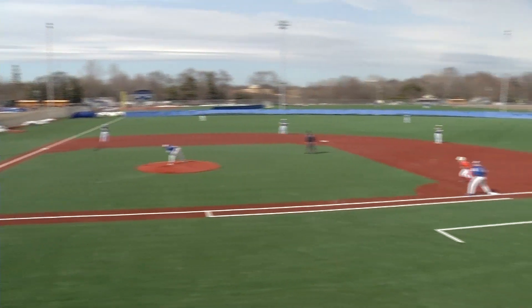Hopkins baseball team has a new turf field, which will be used for the section 6-4-8 playoffs. It's also nice for seasons like this — playable after a snowy and cold spring. Hopkins hosting Cooper Tuesday in a non-conference game.